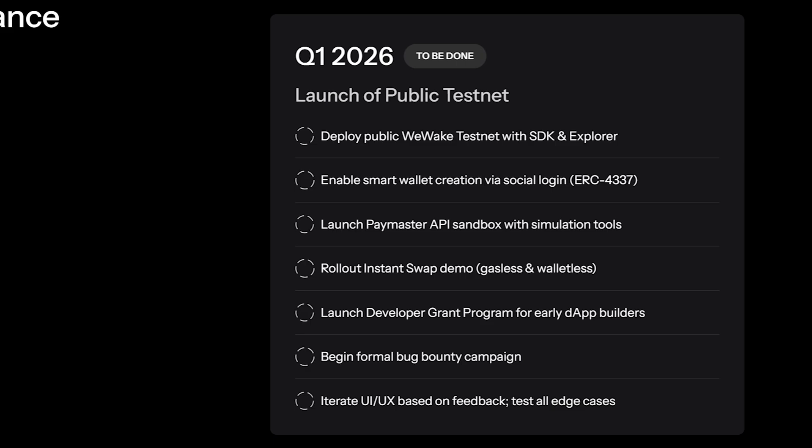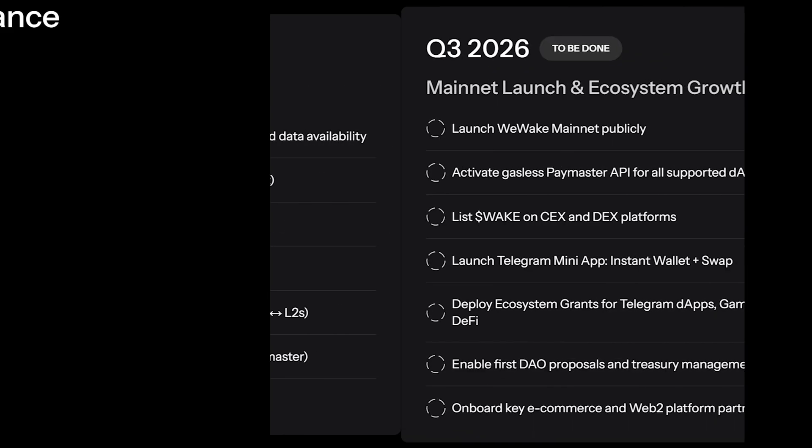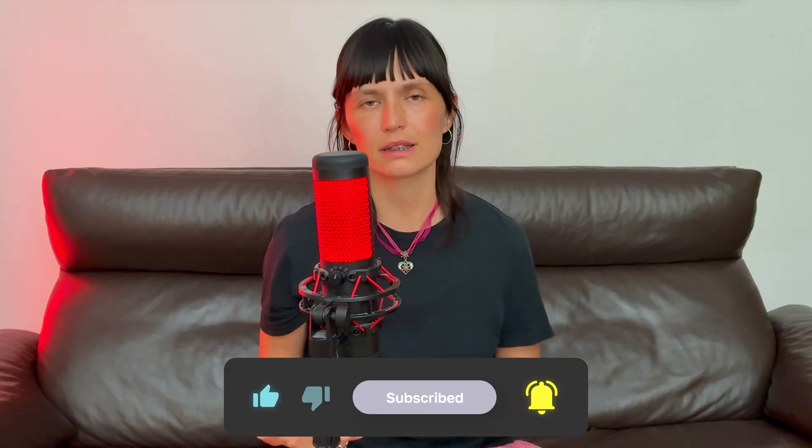Now they are developing the SDK, integrating Telegram mini apps, and custom swap modules. Next up: testnet, bounty program, DAO, and exchange listings. In short, take a look — if you feel the potential, remember it's only stage 7. Go to the links in the description and check it yourself. That's all for today. For those who've been waiting for simplicity and ease, the moment has come. Write your opinion in the comments and I'll see you in the next video.